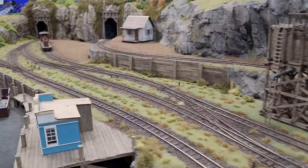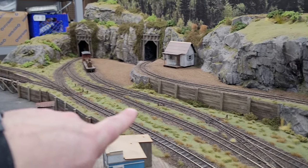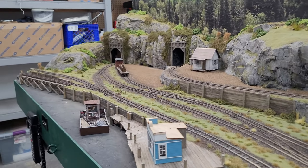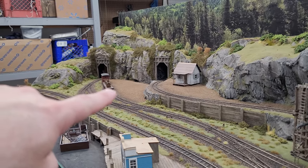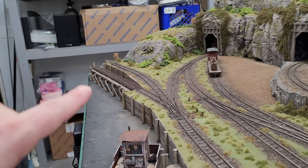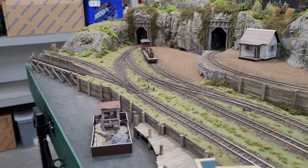You'd do a little bit of a switching operation right here as well. If you want to push the full log cars into where the mill would be, you have to drop them off here, work your way around, come behind the cars, and then push them into the mill. Then a switcher would switch those fulls there, and once they're empty, they'd bring the empty log cars over here — which is kind of our only staging area on the layout. So your empties would be there. Once you drop off the fulls, you come over here, grab the empties, and bring them back up. That's kind of the workflow.